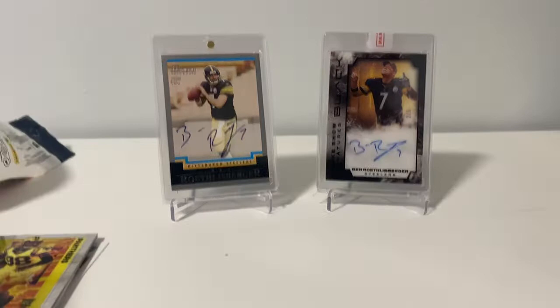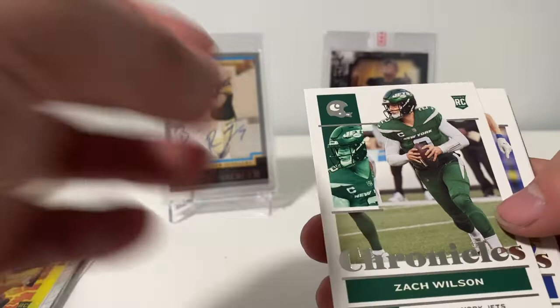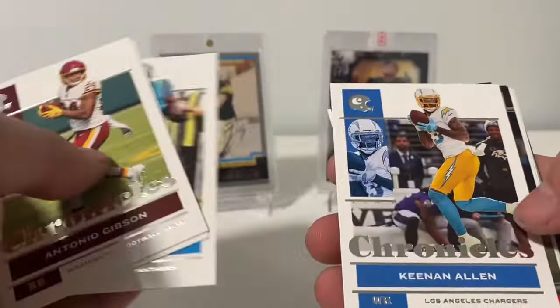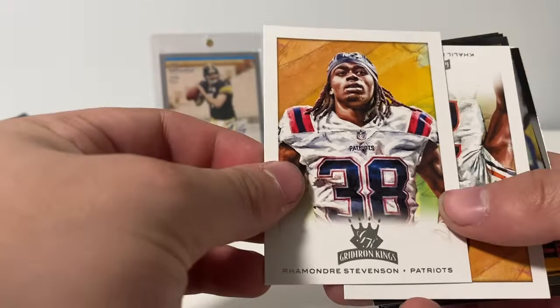My Target had a ton of Topps Chrome baseball and a bunch of Optic basketball. It's good to see that stuff's priced too high so it just kind of sits around — hopefully that'll help the prices come down soon. Got Zach Wilson rookie, Cooper Cup, JJ Watt, Michael Thomas, Antonio Gibson, Tyreek Hill, DJ Moore, Keenan Allen, and a Felipe Franks from Panini, Andre Stevenson Gridiron Kings, and Khalil Herbert Gridiron Kings.